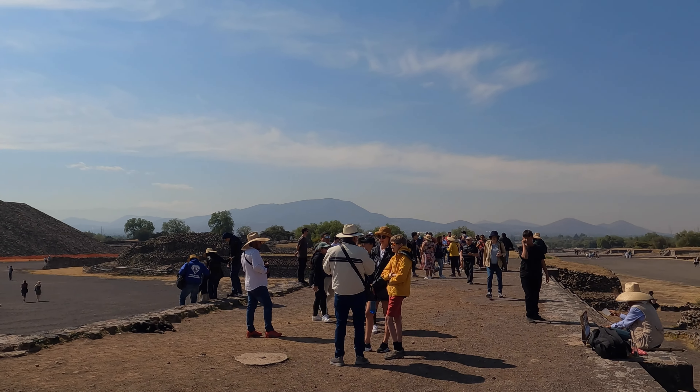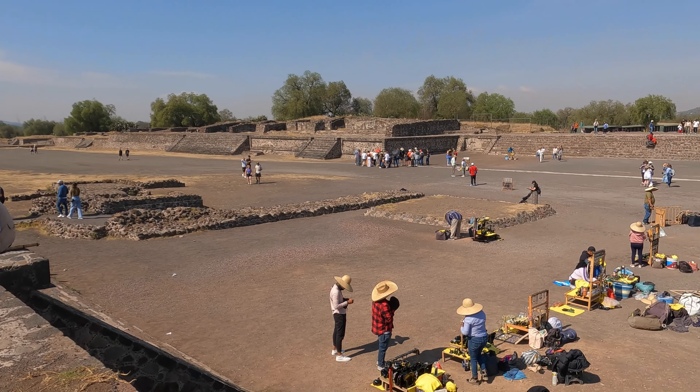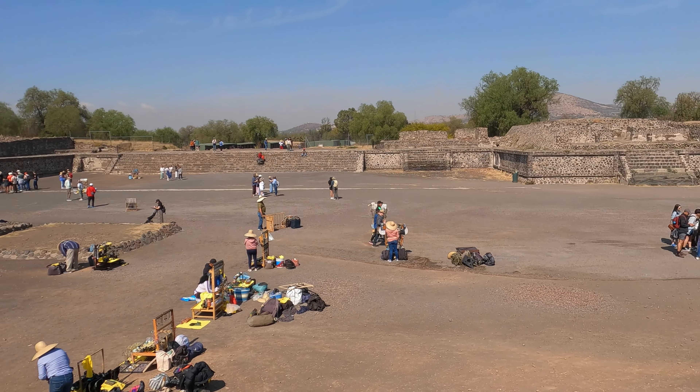What a difference two hours makes. If you look back to our footage at 8:15 and now you look at what we're seeing at 10:15, it's a huge difference. I've also heard that you can come at 3 because it doesn't close until 5 and all the tour buses have gone by then — that may be another option, though it isn't for us right now because it generally rains in the afternoon.